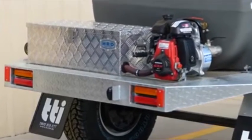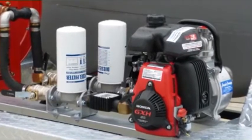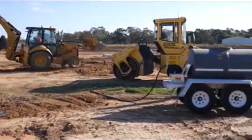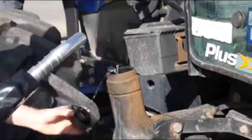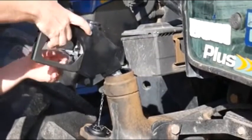Fuel is one of your biggest expenses. TTI's diesel patrol ensures that your machinery — whether it is tractors, graders, dozers, utes or any other machinery — is refueled safely and quickly with the choice of either 12-volt, petrol or diesel-powered pumps.